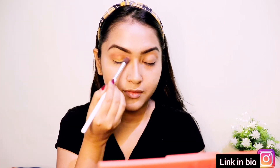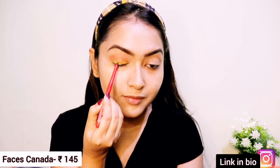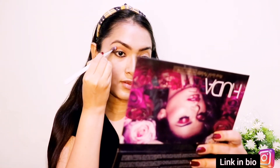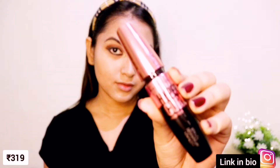Now I'm giving this eye look a smoky touch with kajal. I've applied a slightly thick line and I'm smudging it really well along the upper and lower lash line, which adds a lot of depth to the eyes. Then I'm applying a little bit of eyeliner and intensifying it for more definition.